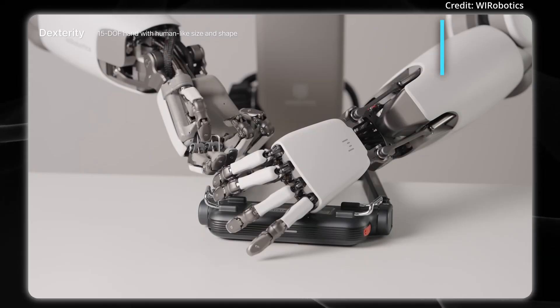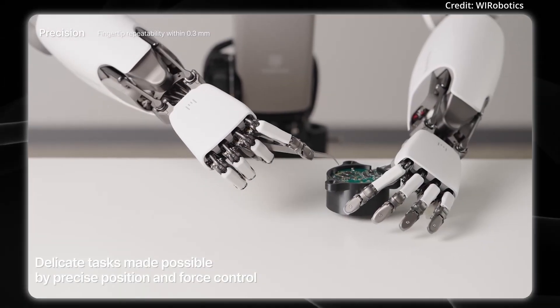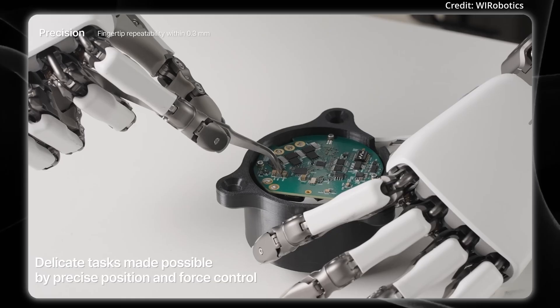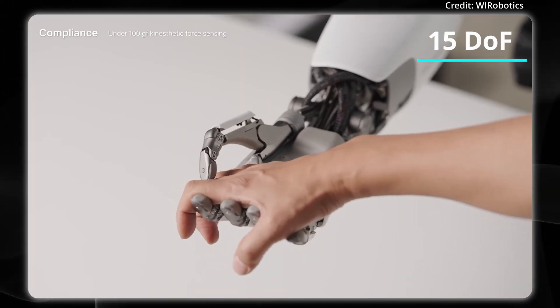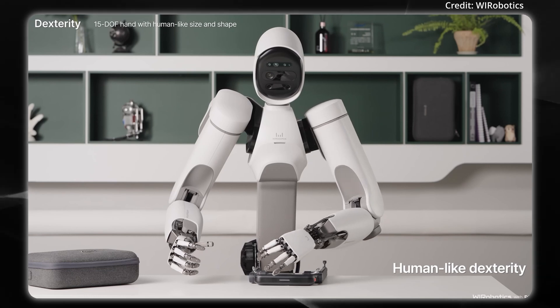But for superhuman dexterity, We Robotics from Korea just released another video showing its Alex robot carrying out incredibly delicate tasks with extremely precise force control requirements, demonstrating finger repeatability of 0.3 mm. Alex features 15 degrees of freedom in its hand alone, giving it a level of dexterity that may even exceed that of an average human.